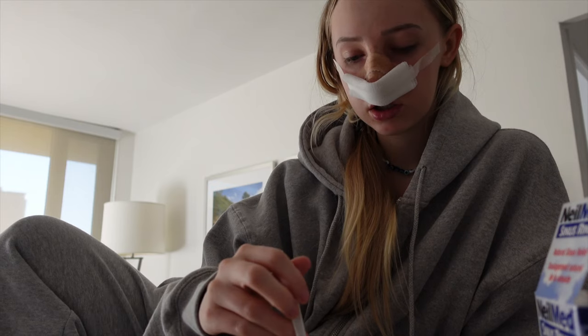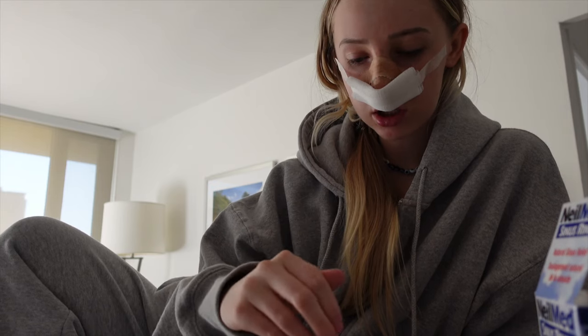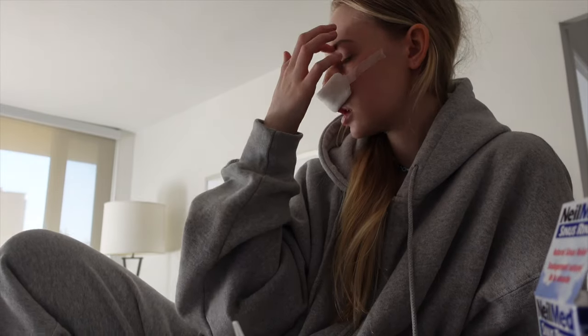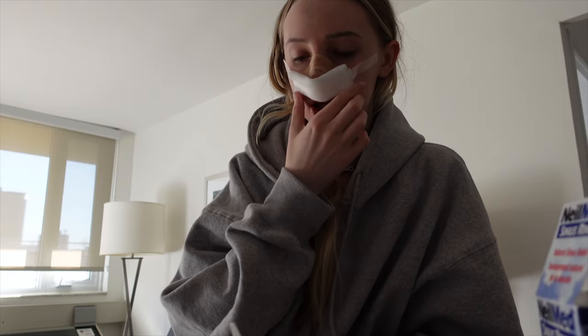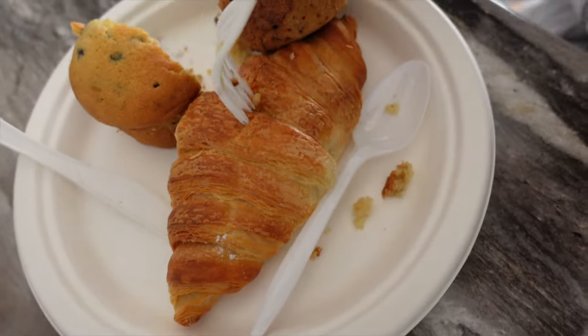The pain level is actually like a one now. The congestion was really causing me a lot of discomfort but it's really moved out of this area and more into here, which I count as a win because this area is just so so sensitive. And now I'm draining a lot less.